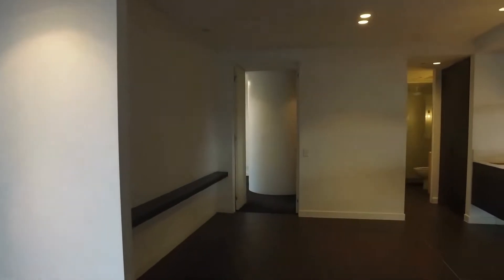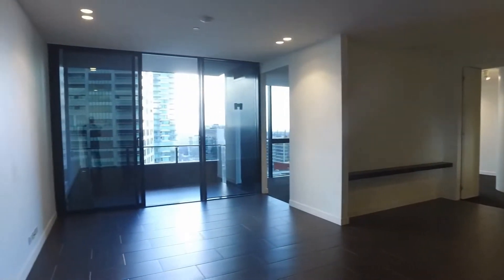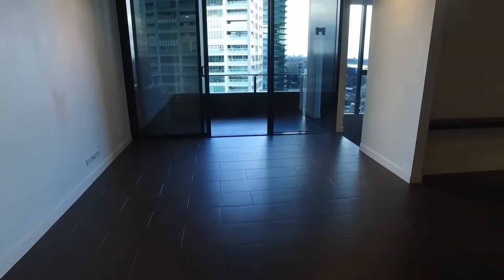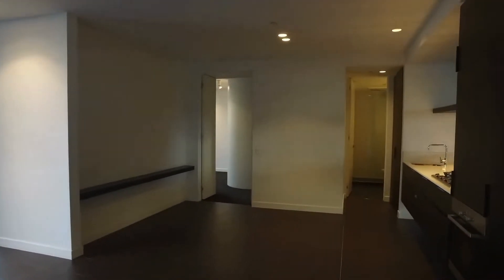The lounge room and dining room has plenty of space with this large L-shape setup. You can easily fit your lounge suite, entertainment unit, as well as the dining table just out the front of the kitchen area.